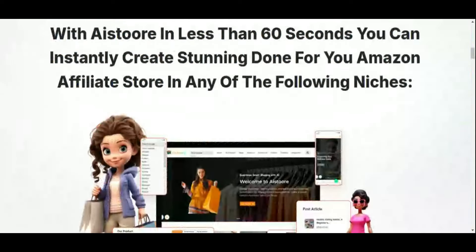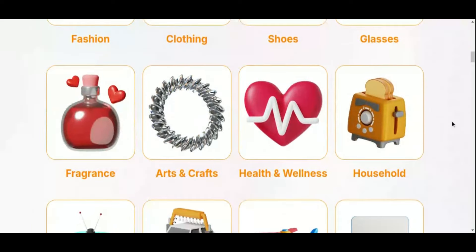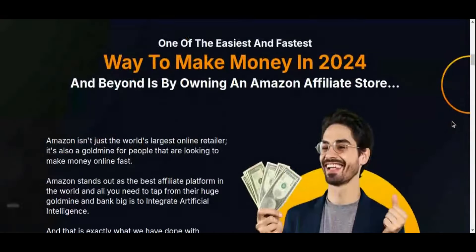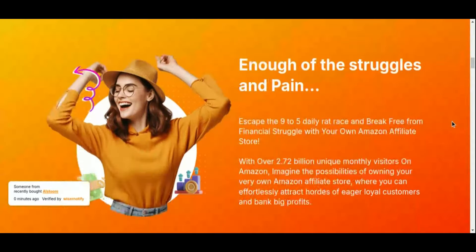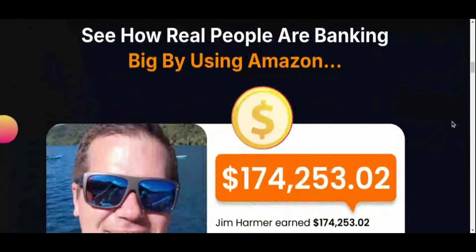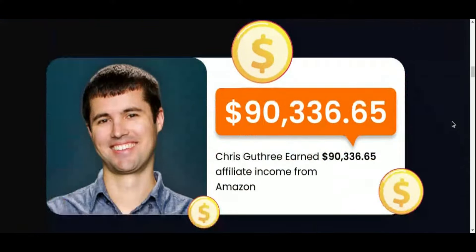AI Store is built to be accessible, featuring a simple, user-friendly dashboard that both beginners and experienced marketers can navigate easily. Customer testimonials are raving about its ease of use and advanced AI features, which handle customization, automated affiliate link integration, and more. With AI-driven automation, you can target profitable niches, build a professional-looking store, and focus on scaling your sales without the need for technical skills or extra expenses. AI Store's cloud-based design also means optimized mobile functionality, making it easy for customers to shop from anywhere.